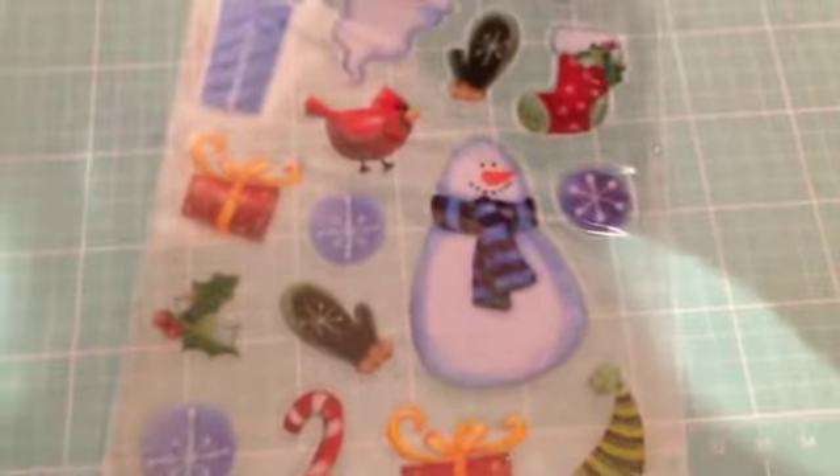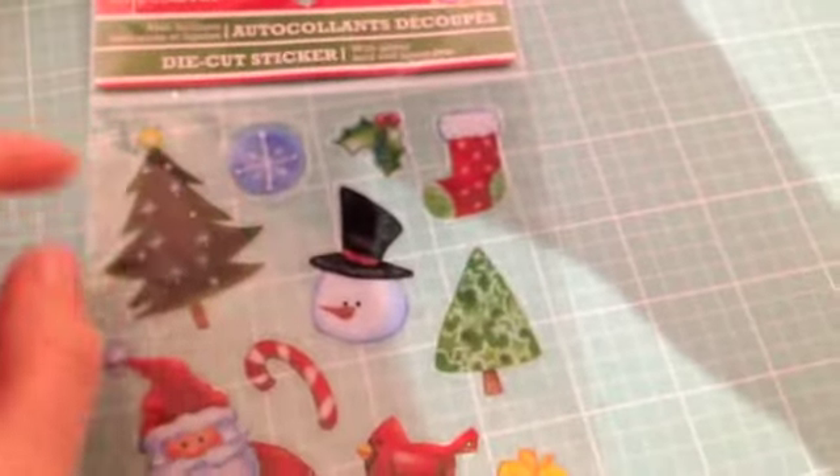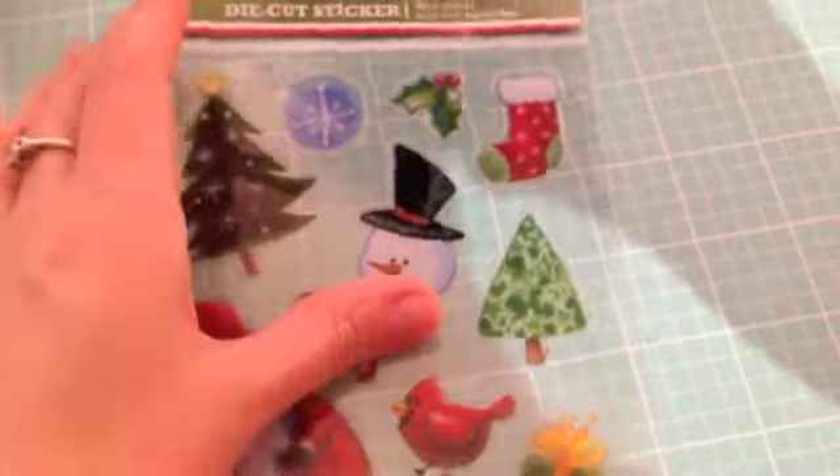Then I got this sticker sheet. These are like transparent — and I think the reason I bought these mostly is because of this Santa right here. He just sold me. He's so cute, and then this snowman right here too. The other images are really cute as well — the little trees and the stockings. I thought these were cool because they are transparent, so it would be really cool to layer them on a photo or something. That's why I got these.